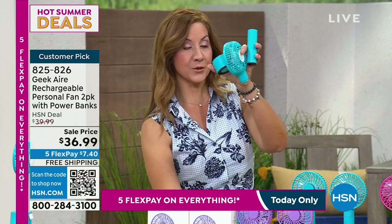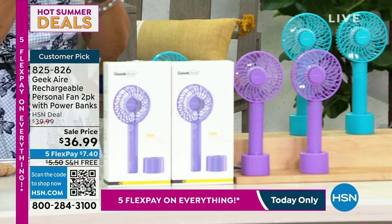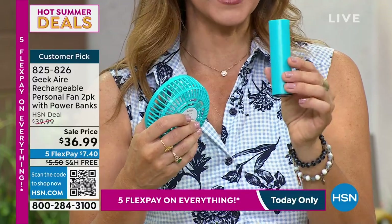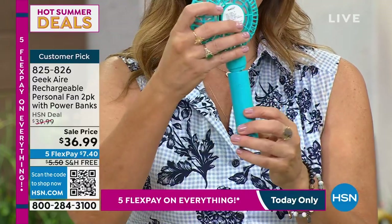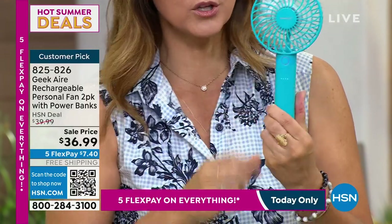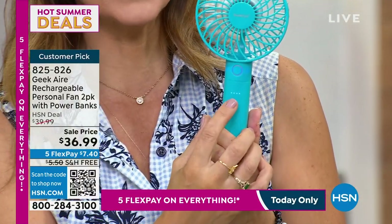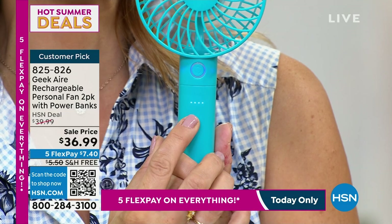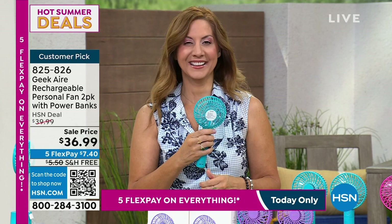This is the very first time we've ever done the twin pack, and once these are gone they're gone for the season. When it comes to you, you'll decide: do you want to use it as a battery pack? This 2,600 milliamp battery bank will charge even your laptop. When you want to use it as a fan, pop it on and choose one of the five speeds. Four lights tell you your exact battery life — perfect for a day at the beach, barbecues, theme parks, or picnics.